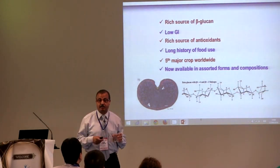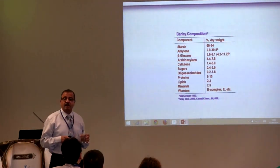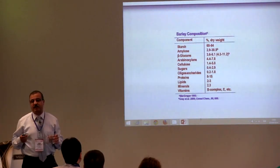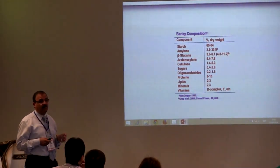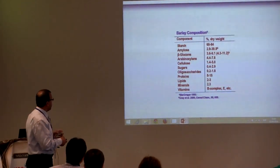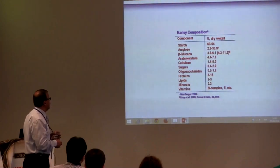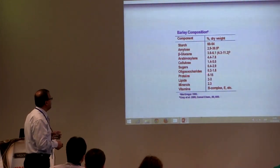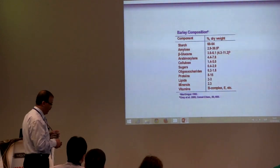In terms of barley composition, barley can be considered a starchy food containing high levels of starch. It also has a reasonable amount of protein, an intermediate amount of soluble fiber — beta-glucan and arabinoxylan — as well as reasonable amounts of lipids, minerals, and vitamins.